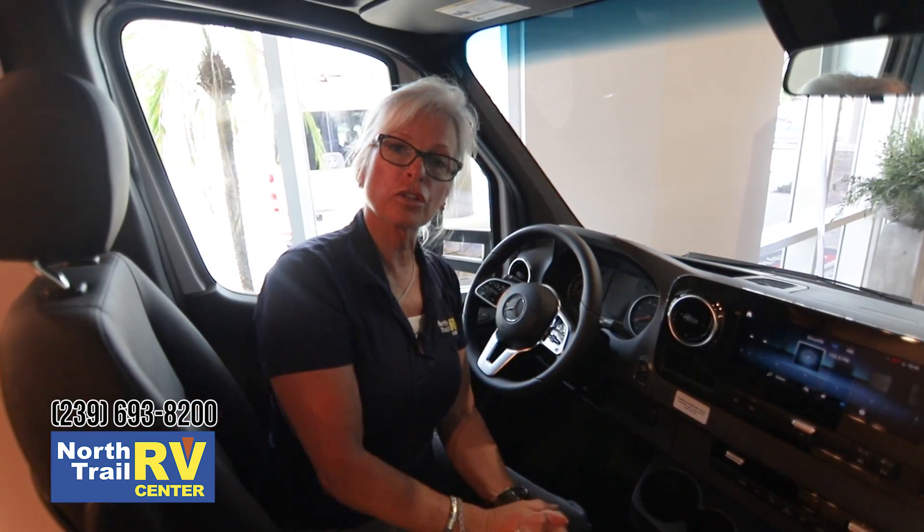My name is Paula Frazier. I really appreciate you being with me today. If I can help you on a Tiffin Wayfarer, I work here full-time and would love to help you. Would love to see you — come see us.